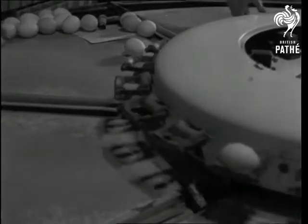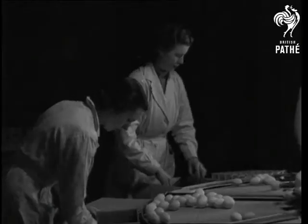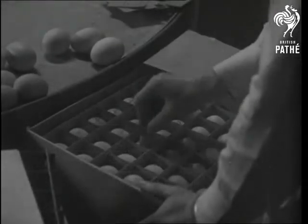There are specials, standards, mediums, and pullets. The eggs are stamped with the national mark. And that's what happens at this station alone to about 15,000 dozen eggs every week.